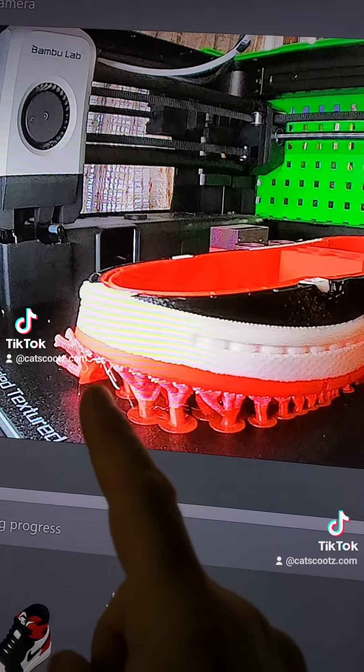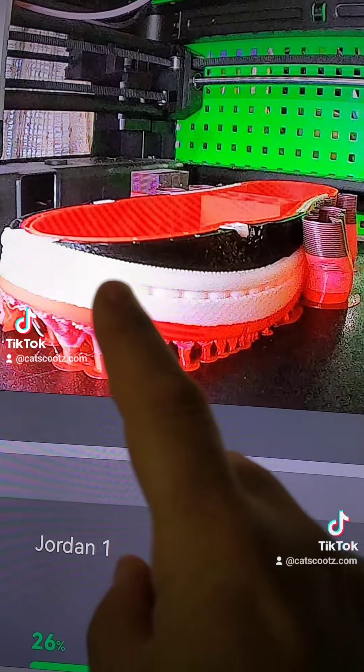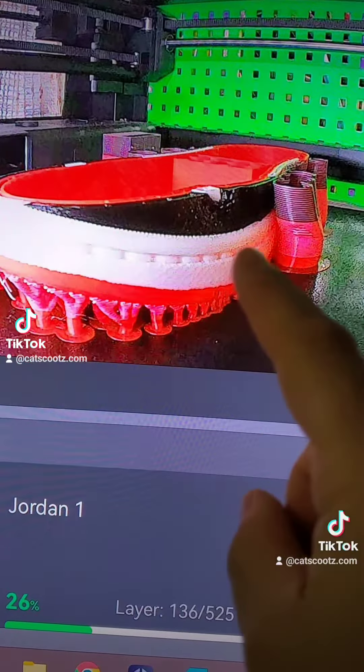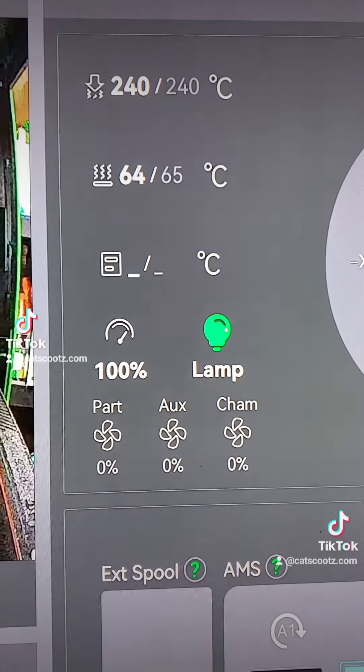There is a boo-boo right there, but that's just a support and I don't think that's going to cause a problem. It's going to be a nice color design. Running at 240. Stay tuned.